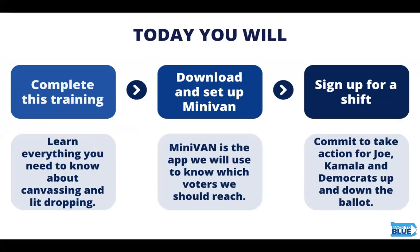Today you'll do a couple of different things. You're going to complete this training, which will help you learn everything you need to know about canvassing and lit dropping. We are going to download and set up MiniVan, the free app that we use which tells you which voters we should go out and reach. You'll also sign up for a shift where you'll commit to take action for Joe, Kamala, and Democrats up and down the ballot so we can turn PA back to blue this year.